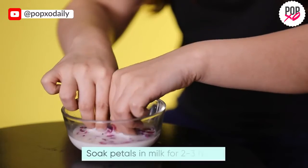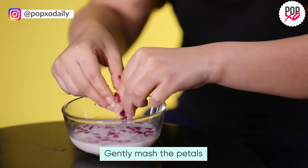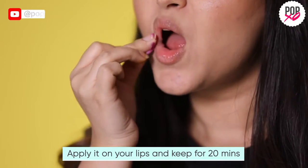Rose petals have vitamin E, which has skin-nourishing properties, and also help in maintaining the natural color of your lips. Milk has lactic acid that helps in gently exfoliating dead skin, while the vitamins and minerals present in milk help in nourishing dry lips.